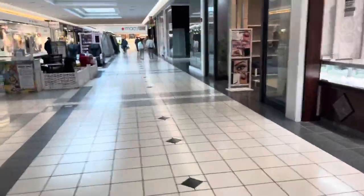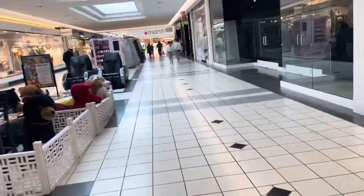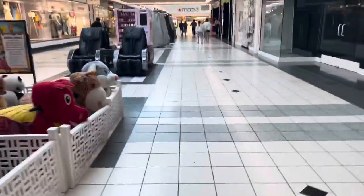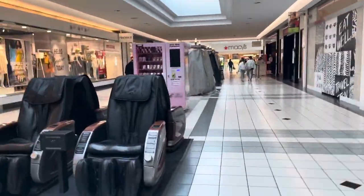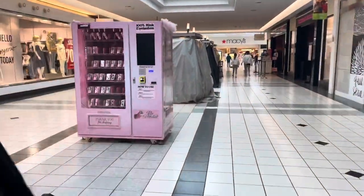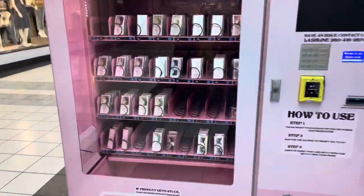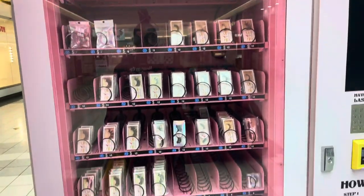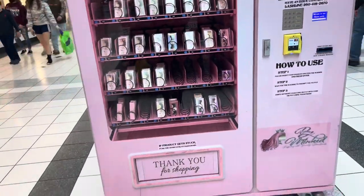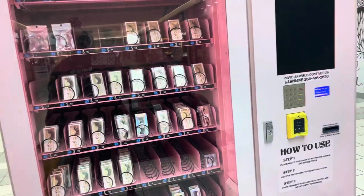I'm gonna show you guys my machine. I definitely have to restock, and I was trying to make another video to switch out and put on my screen — right now I don't have anything playing, but that's okay. You guys can see it's looking real empty right now, but we're gonna be restocking.